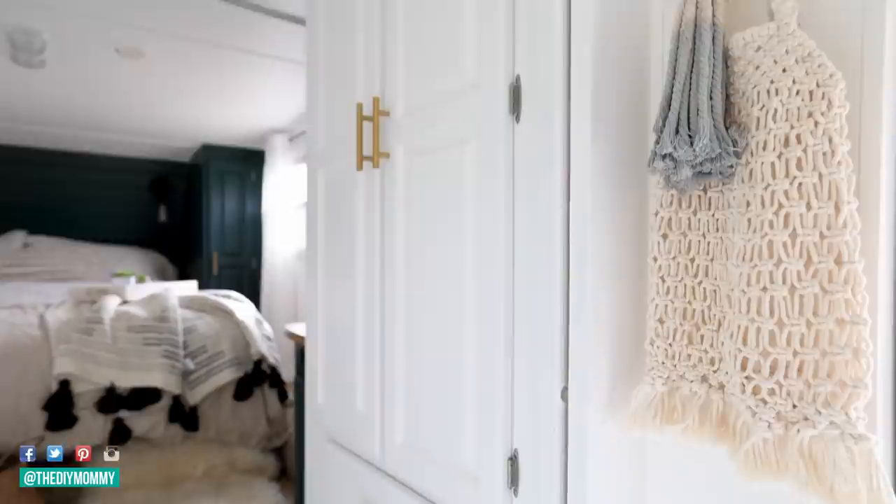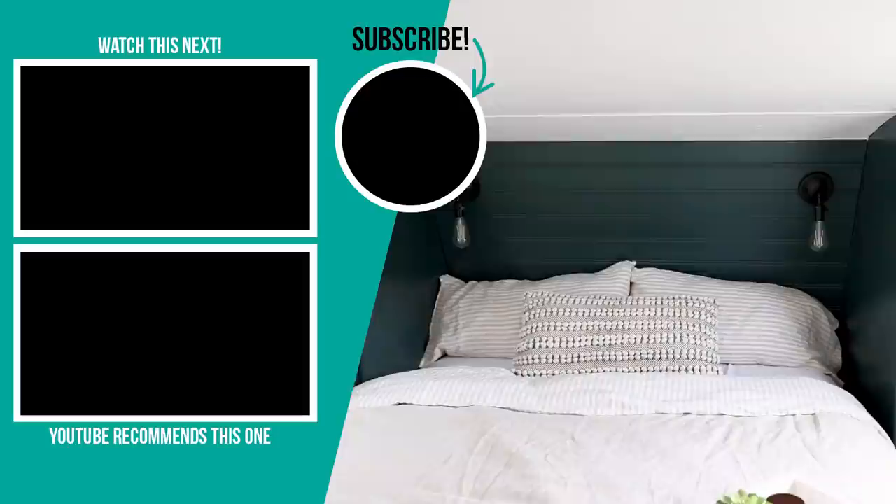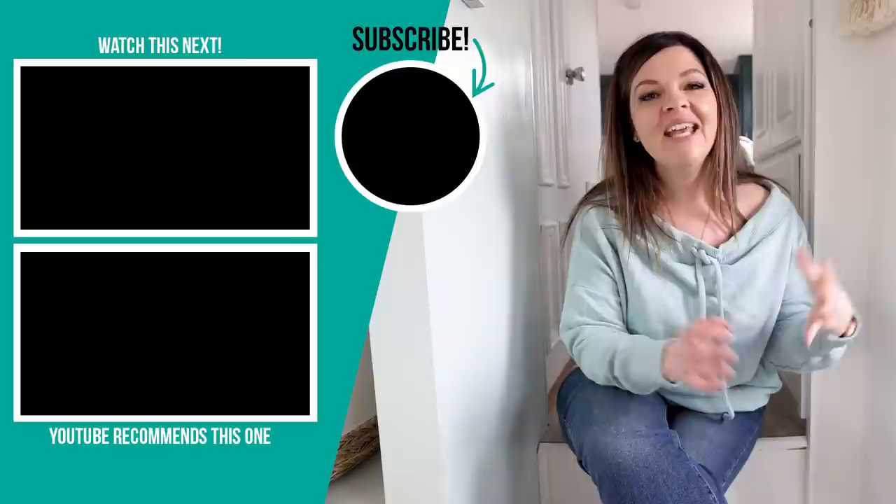The closet area now looks so much bigger because we painted it white and added the gold hardware. Thanks so much for watching — let me know in the comments which part of this bedroom and bathroom you liked the best. My personal favorite is the feature wall color — it's so rich, so cozy, and I love how it looks in this bedroom space. If you liked this video please give it a thumbs up and subscribe for more DIY and decor ideas on a budget.